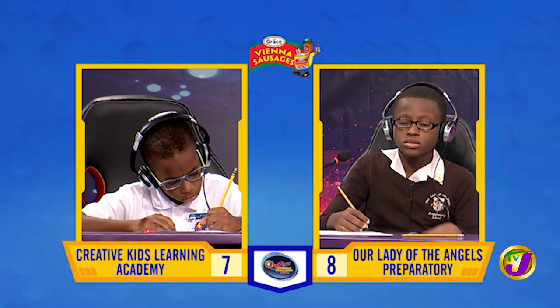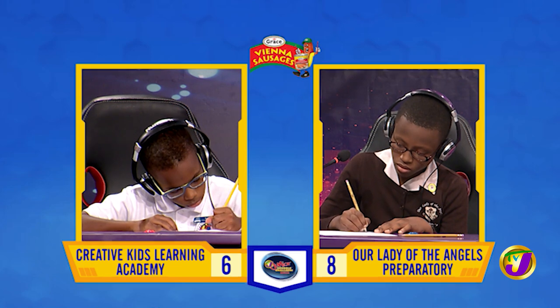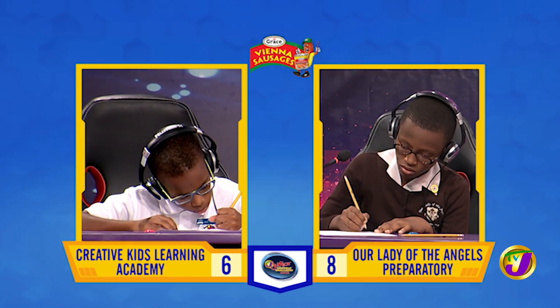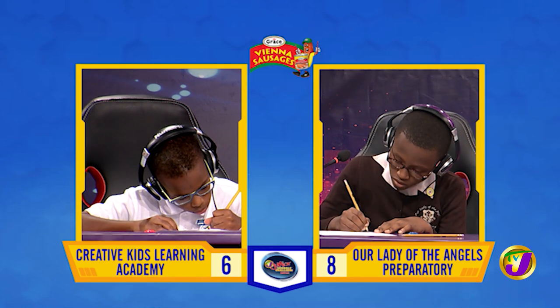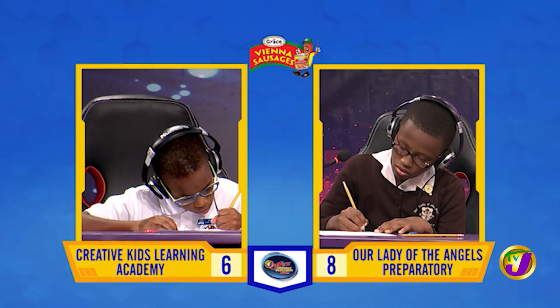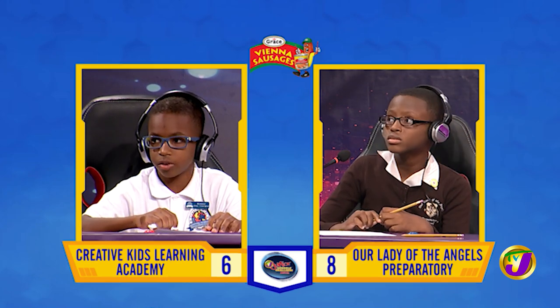Captain Matthew, what is 13 multiplied by 99? Time's up. Captain Malik, want to try? [Malik:] 1287. That is correct.